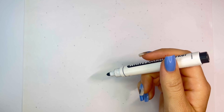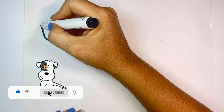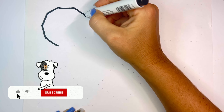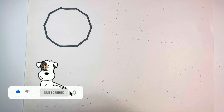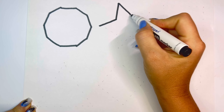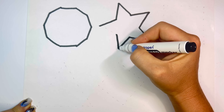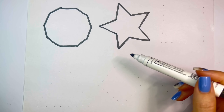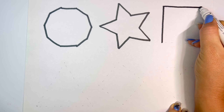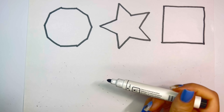Let's learn some shapes. Dekagen, Star, Square, Triangle.